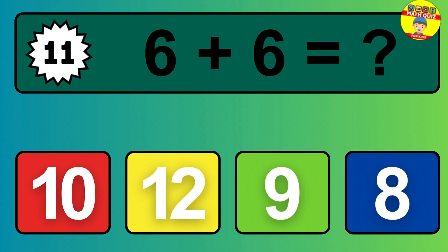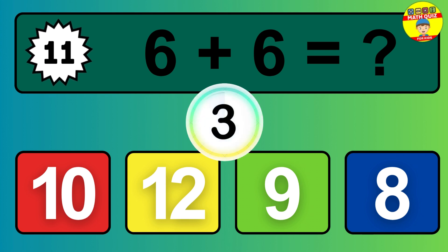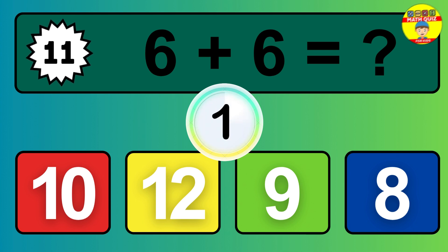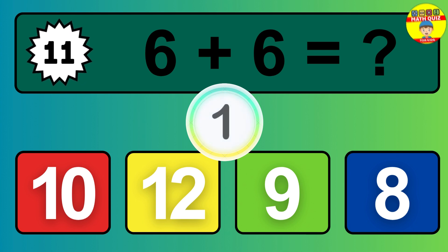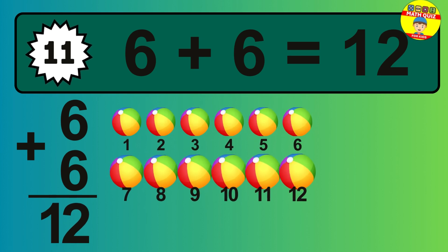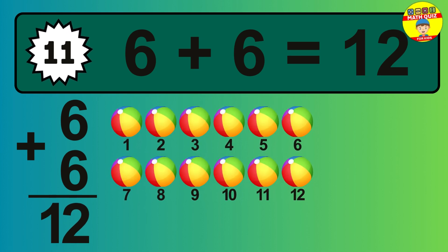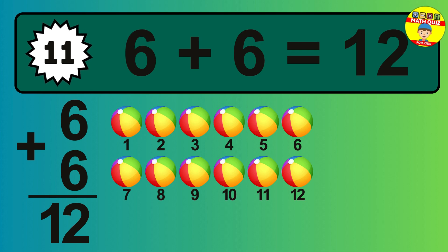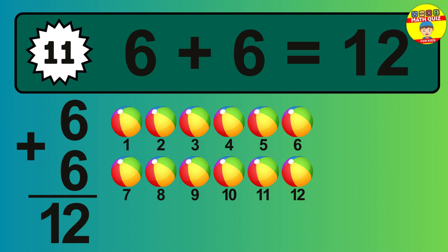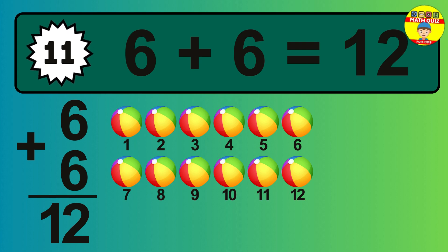Question 11. 6 plus 6 equals what? So the answer is 6 plus 6 is 12. Let's count it. 1, 2, 3, 4, 5, 6, 7, 8, 9, 10, 11, 12.